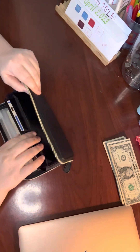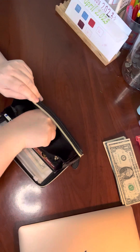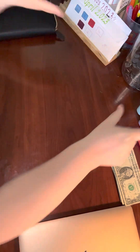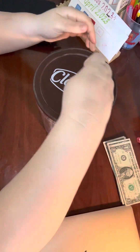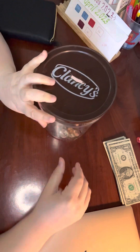We have some change, quite a bit actually, and that money we are going to add to this giant pretzel container. Once it gets full, we will count it up, but we have a long ways to go.